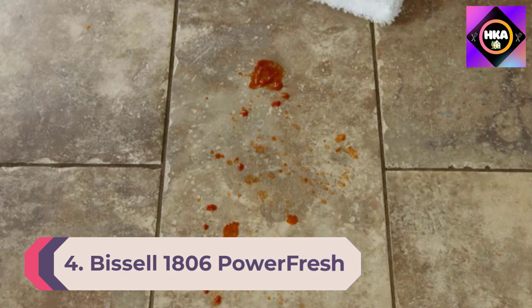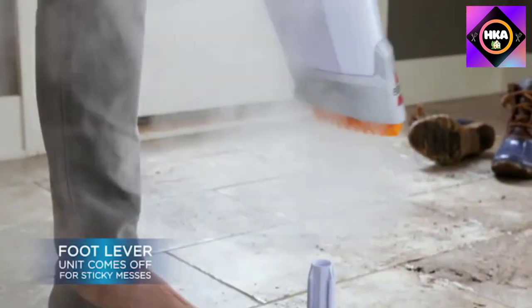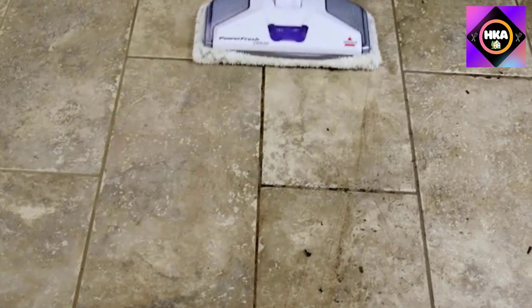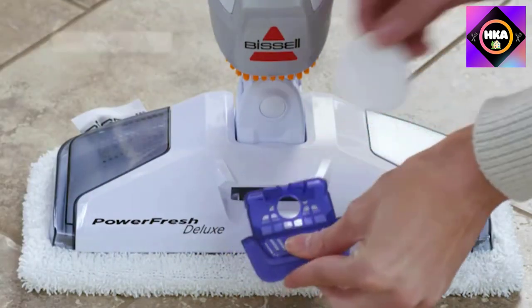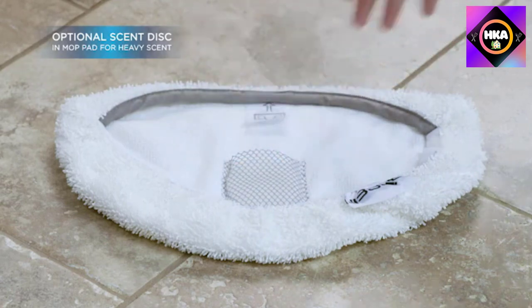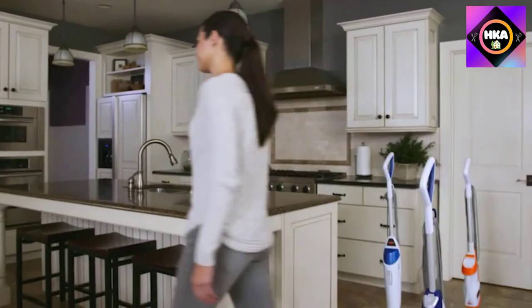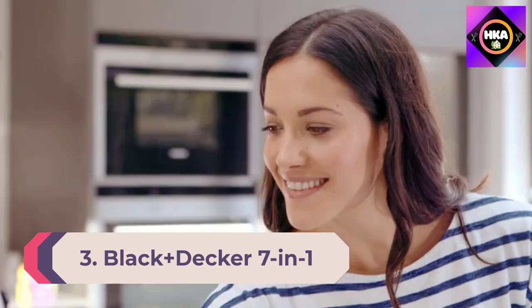Number 4: Bissell 1806 Power Fresh Deluxe Scrubbing and Sanitizing Steam Mop. Having a lightweight appliance makes cleaning less of a workout and more of a satisfying task. One tester raved that the price was fair and the mop exceeded their expectations. It was a standout for effectiveness, taking only three slow passes to completely remove sticky dried-on maple syrup — most other models took 12 to 60 passes. The 12-inch cleaning path ensures you can move quickly over floors. A notable perk was the on/off button, which was absent in most other steam mops tested.